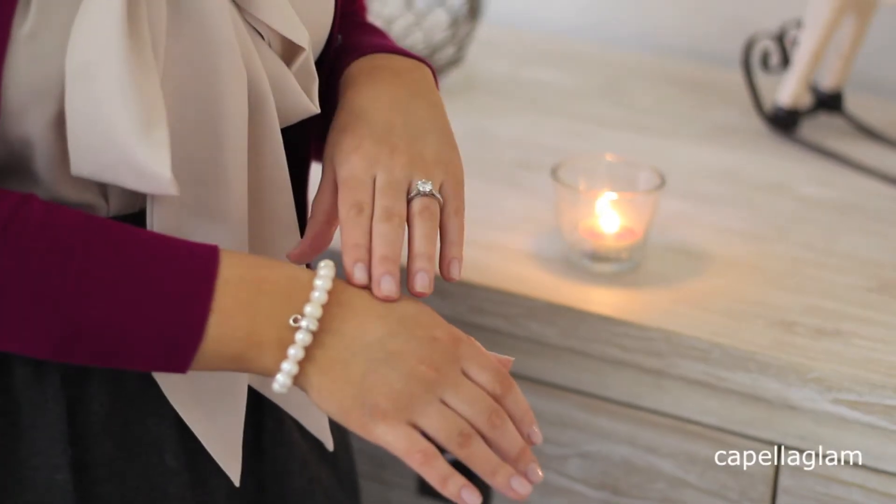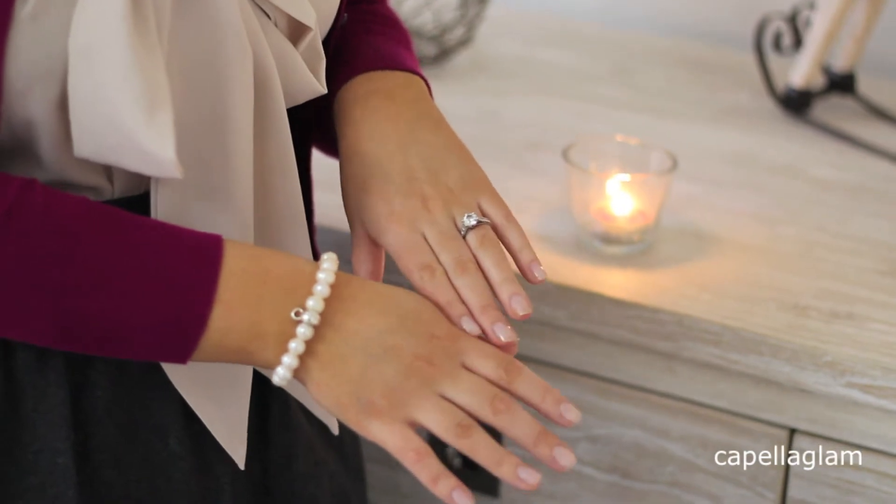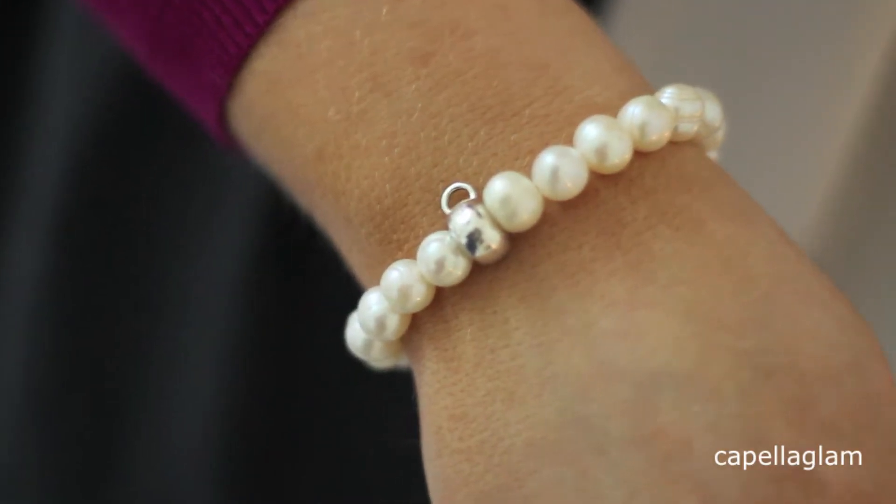For my jewellery, I'm just wearing my engagement ring and then my Thomas Sabo Pearl Charm Bracelet.